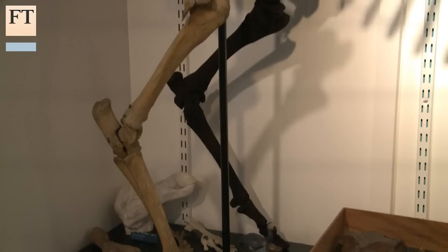Fast forward 40 years, and it's only now that they've been able to use modern technology — namely 3D printing — to reproduce an exact replica of the leg.